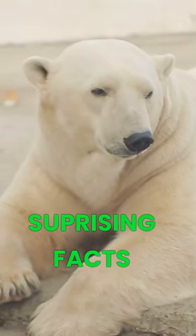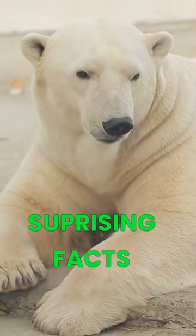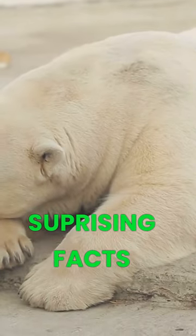Polar bear skin is black. Despite their white appearance, polar bears actually have black skin. The black skin helps them to absorb and retain heat from the sun, which is essential in their cold arctic habitat.